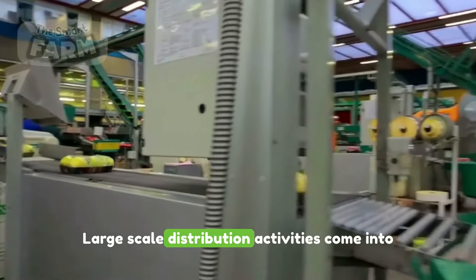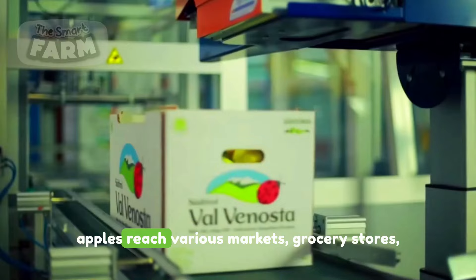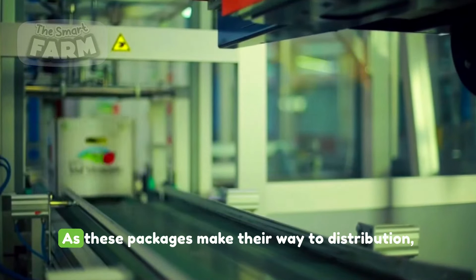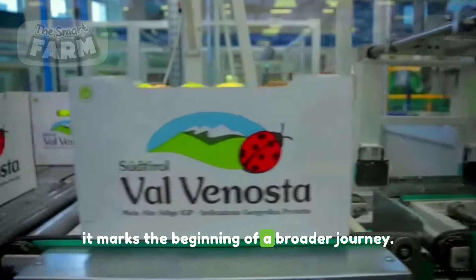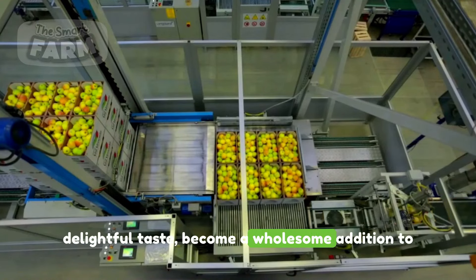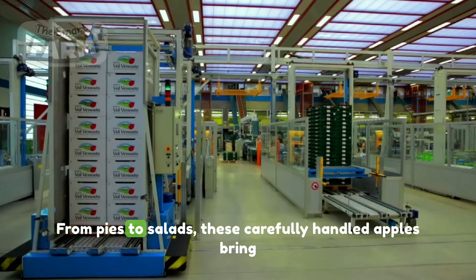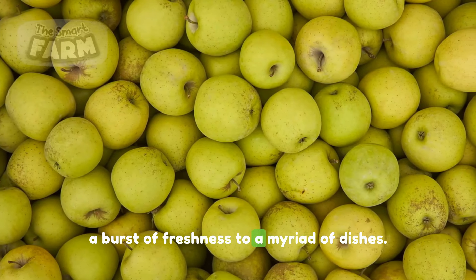Large-scale distribution activities come into play, ensuring that these carefully packaged apples reach various markets, grocery stores and households around the world. Green apples, celebrated for their crispness and delightful taste, become a wholesome addition to kitchens, snack trays and recipes. From pies to salads, these carefully handled apples bring a burst of freshness to a myriad of dishes.